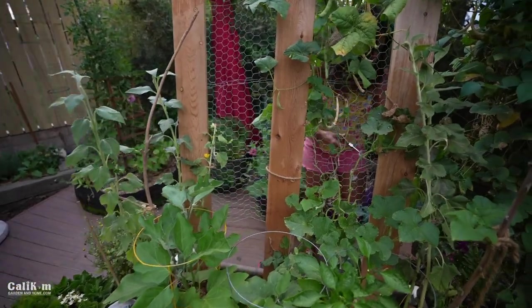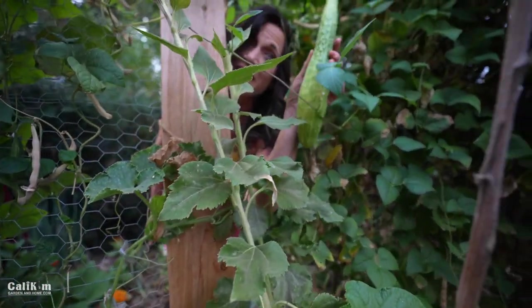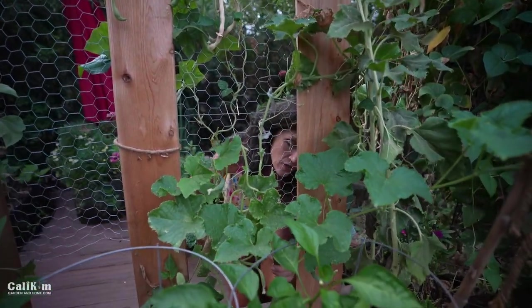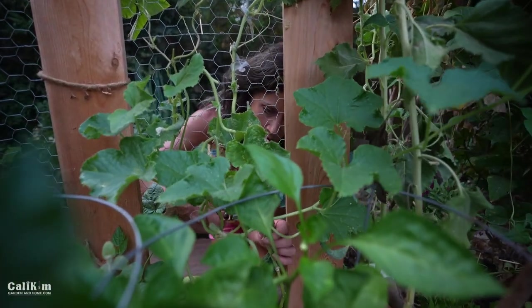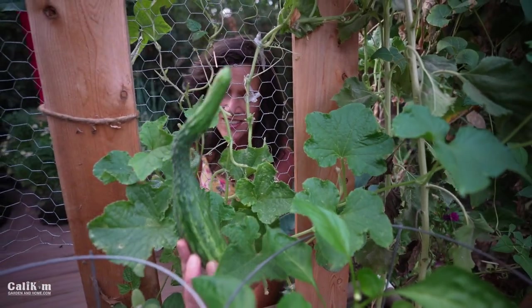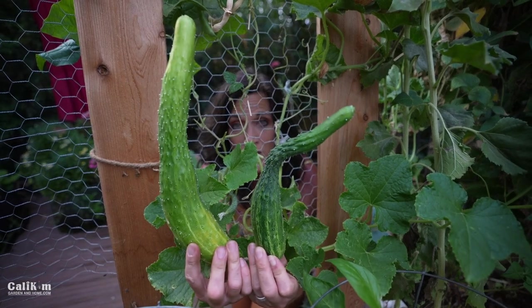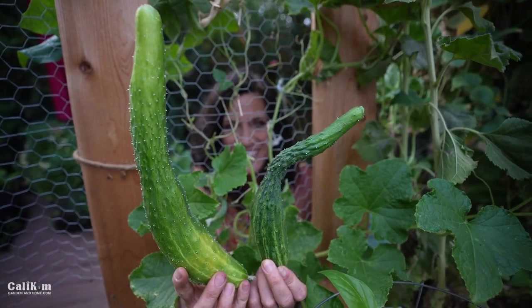I just spotted a cucumber back there — always fun to find surprise veggies! Whoa, here's a big one I totally missed earlier — another Japanese long thin. I think we're going to be taking a basket over to the neighbors later on. Here's a small one too — the Japanese long thins hold really well on the vine for even up to a couple of weeks. It'll be fun to experiment harvesting at different stages to see which size you like best.